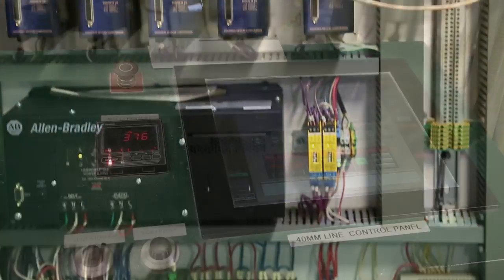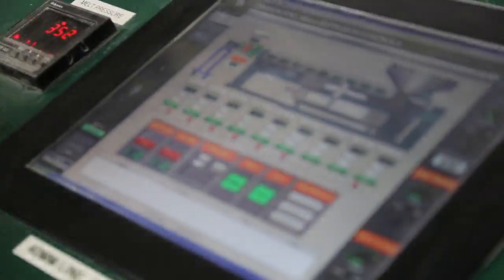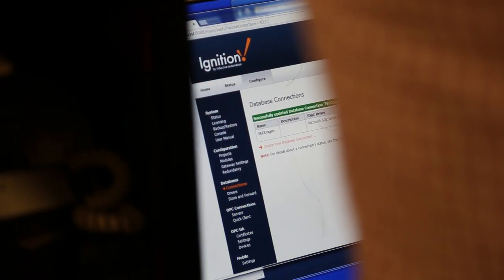We see ourselves as on the leading edge of this technology. Data has gotten so important to the front office in manufacturing that they're always obviously trying to improve efficiency.